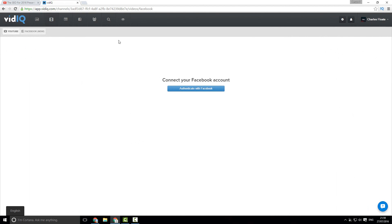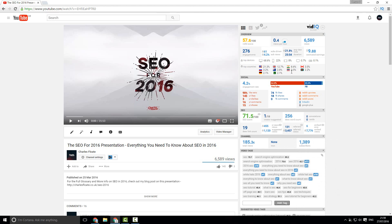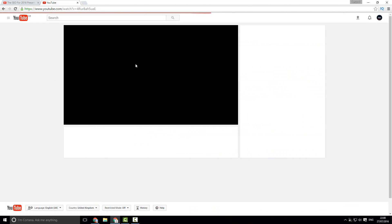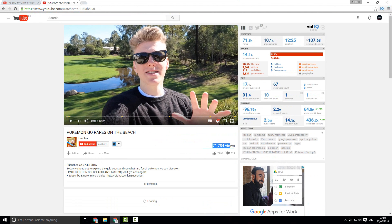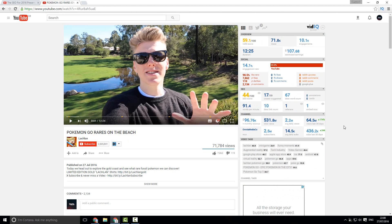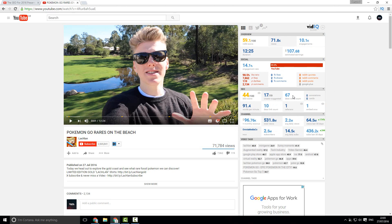The main thing I like about vidIQ has nothing to do with the platform itself — it's the competitive research tool, not only for yourself but for your actual competitors. Because I have the Chrome extension installed, if I go to any video on YouTube — for example, this Pokemon Go Rares on the Beach video with 71,784 views — I can see the tags used, the SEO score, the monthly revenue of the channel, and a ton of different things. You get a complete social overview showing YouTube likes, dislikes, comments, like ratio, shares, Reddit votes, Google+, etc. You also get a full SEO overview showing the number of words in the description, SEO score, tag count, tag volume, and the monthly revenue and view percentage comparisons. Most importantly, you can copy the video tags with a single click.